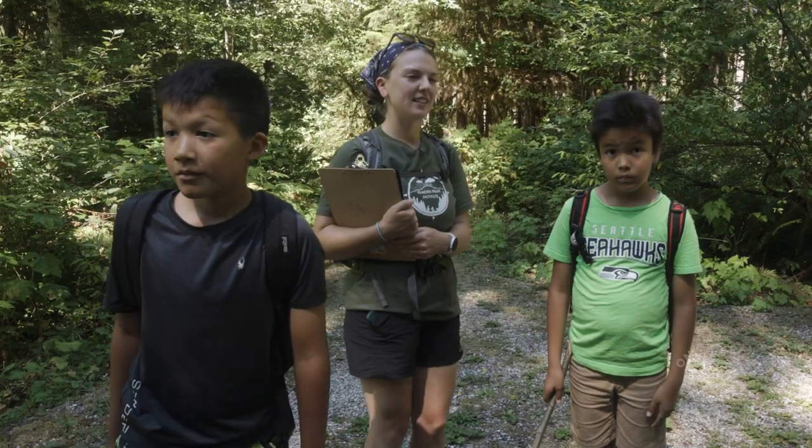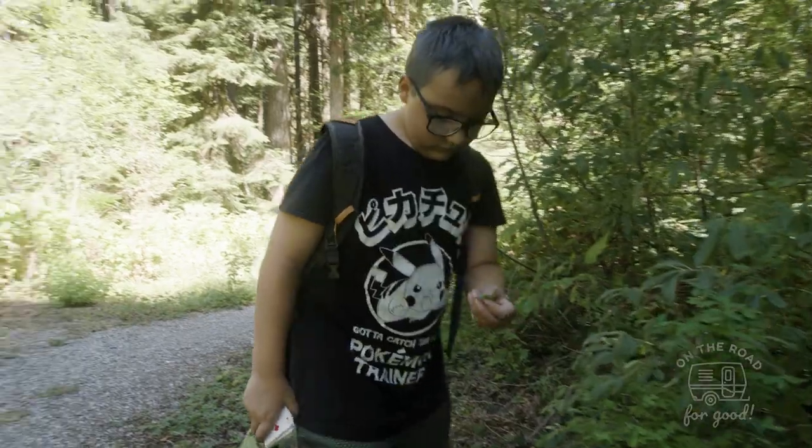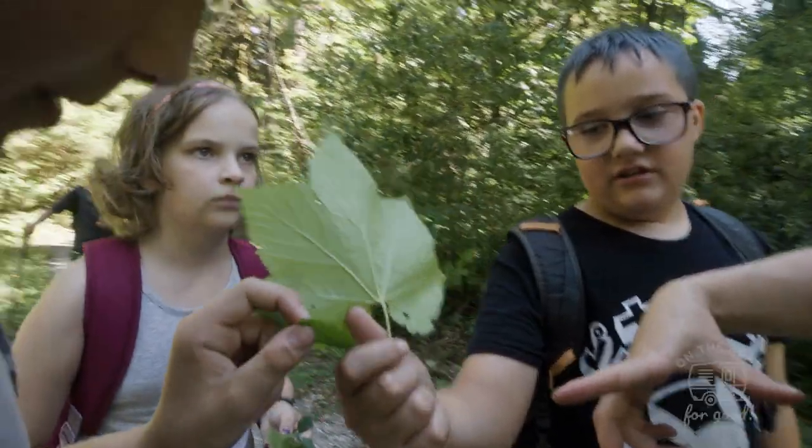We are going to be collecting some plant materials for our next activity. When we go to the library, we are going to be making what's called cyanotype prints. Do you think you want more leaves?